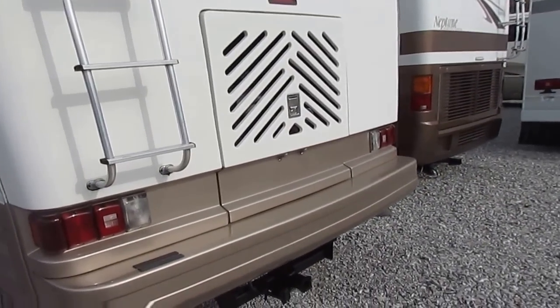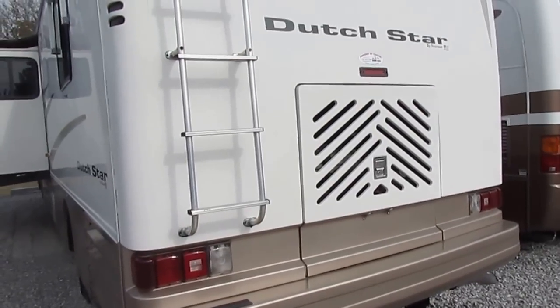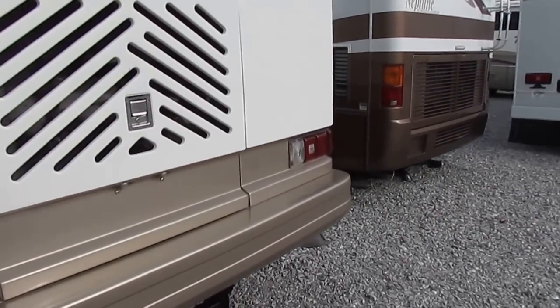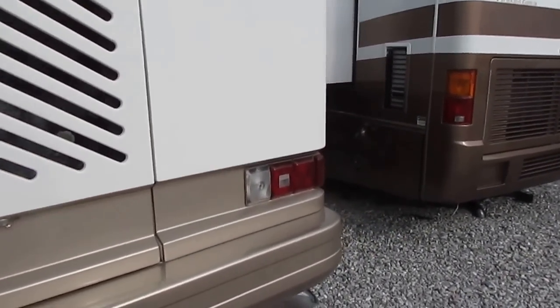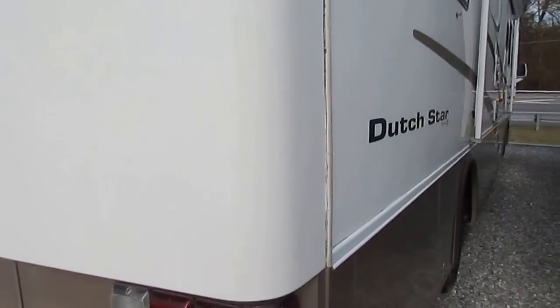It's got that big 300-horsepower Cummins diesel and that legendary Freightliner XC chassis. That's very important because the Freightliner is the most popular chassis out there, and there's not a diesel shop in America that cannot work on a Freightliner chassis.